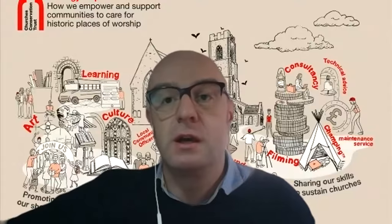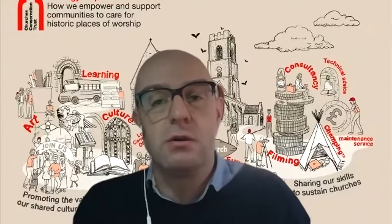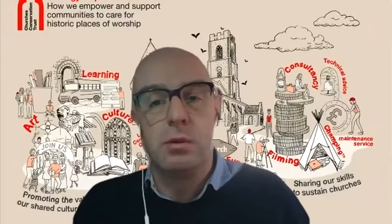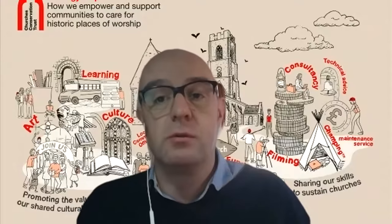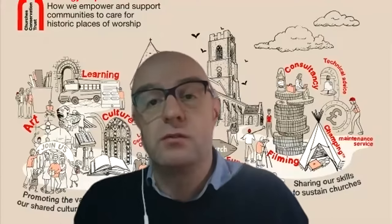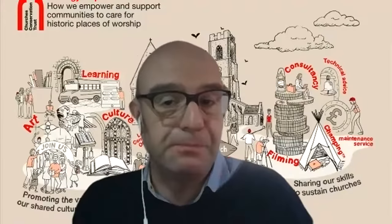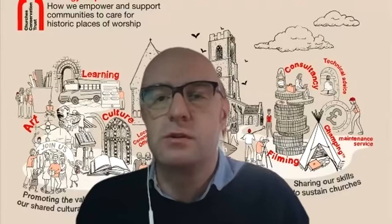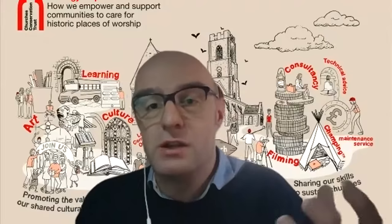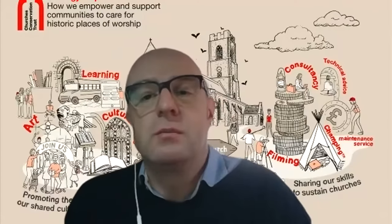We've taken the decision that there is scope within the legislation for our churches to be available for independent prayer. Do check our website if you want to visit one of our churches for independent prayer — not all will be open, but we're trying to keep as many available as possible. Just in case you haven't come across us before — we're the Church's Conservation Trust, set up about 50 years ago to tackle the issue of historic churches which no longer had a congregation for regular worship. We've collected 356 right across England.